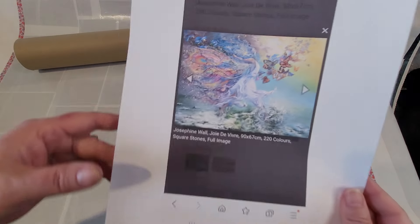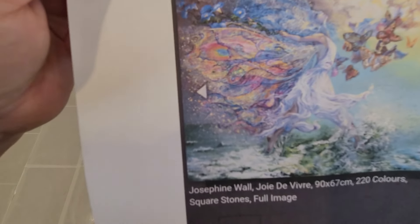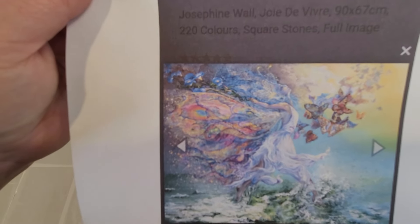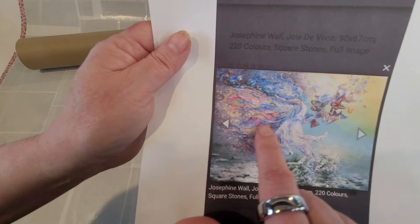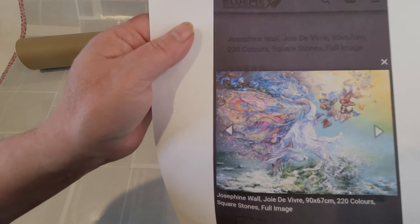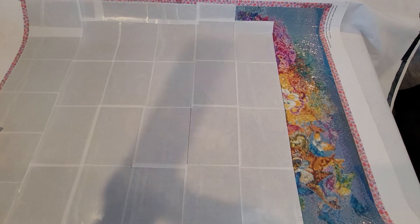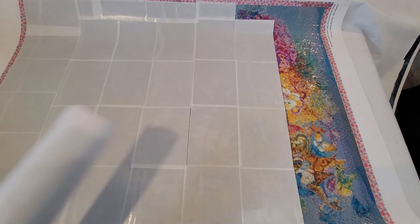The third one from Diamond Painting Deutschland is Joie de Vie — or Joie de Vivir if you're sounding it out phonetically. It is French. This one is 90 by 67 centimeters, 220 colors, and again square. I like this one because it's got butterflies, a fairy running over the ocean with a beautiful winged train behind her and all those pastel colors — it really gives me a spring vibe. That's enough to keep me busy for two years, but there's always another picture.